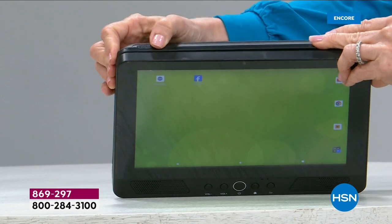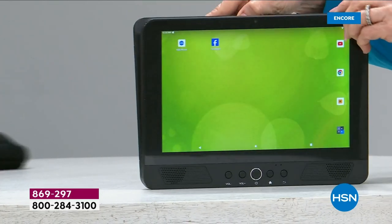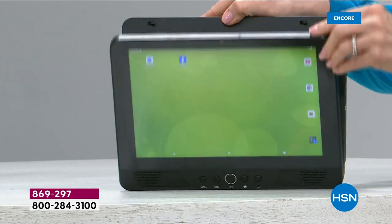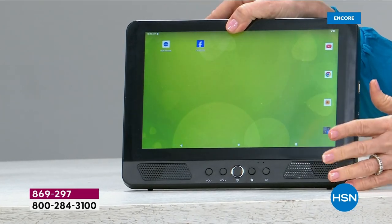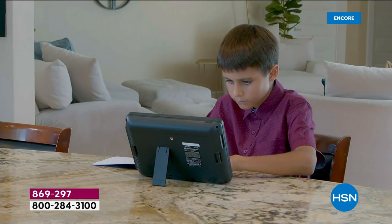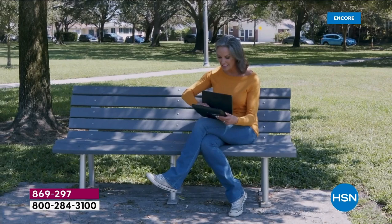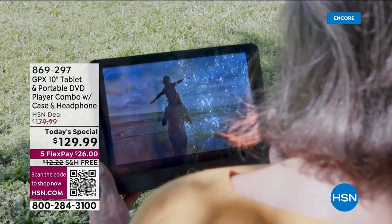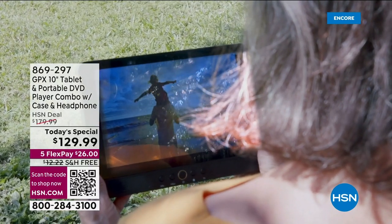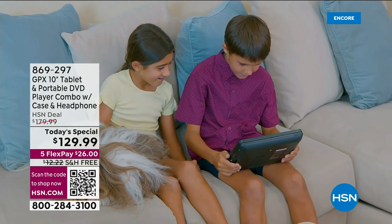And then when you just want to watch a video — there's a slide button on the top. You slide it, open it up, and there's your DVD tray. Close it up and it will play on your 10-inch touch screen. It's so cool. You can find tablets out there, but it's harder to find DVD players now — and you cannot find the combination. It's older technology blended with newer technology: a full functioning tablet on the front with a DVD player in the back.